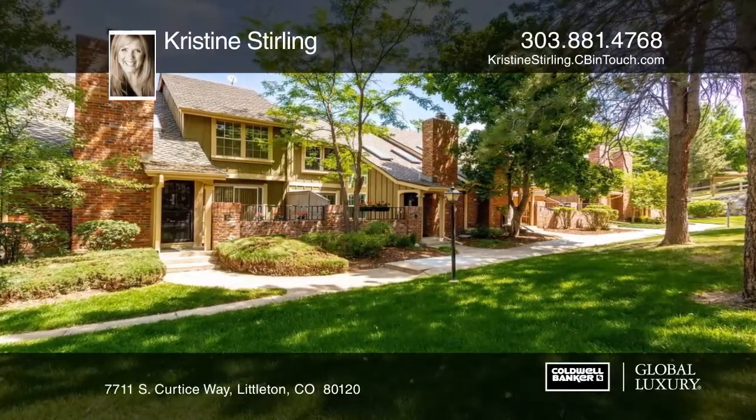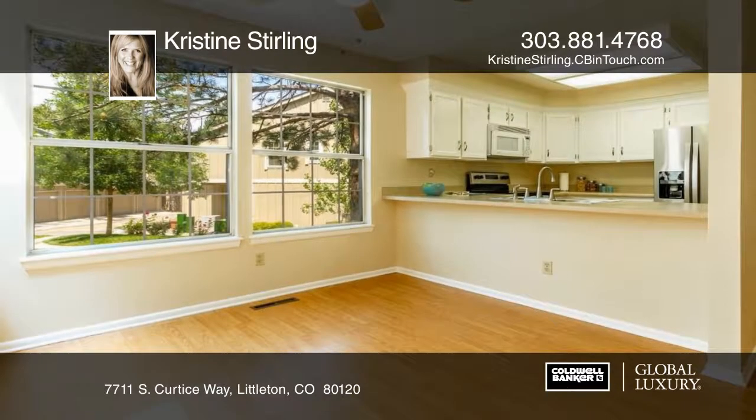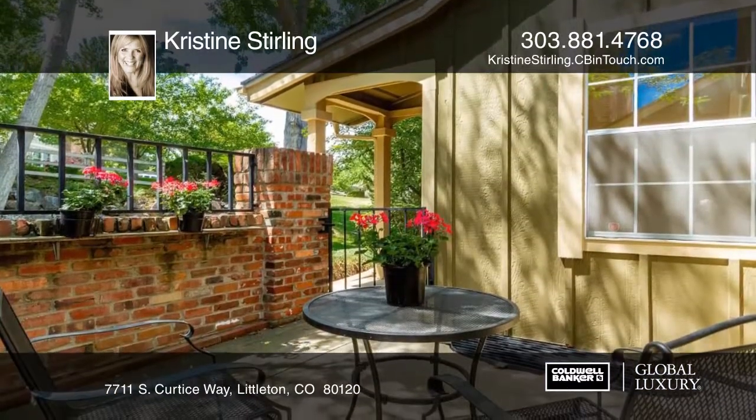Take a look at this beautifully updated townhome in the highly desirable South Park neighborhood. This end unit is full of light and extra windows that look out over a beautiful greenbelt.